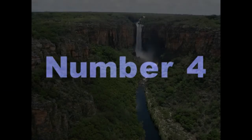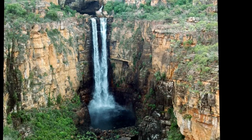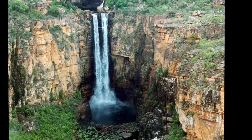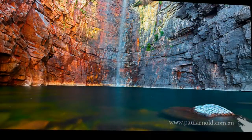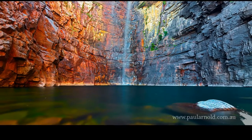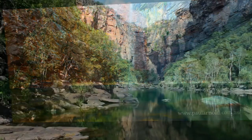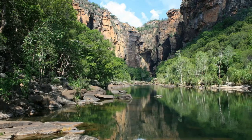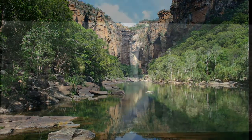Number 4: Jim Jim Falls. With Jim Jim Falls, we slowly venture into that territory of the classic rectangular waterfall with a robust sheet of water falling in one single plunge. That, to me, is the perfect kind of falls, and I try to promote that in the previous edition as well as this one. Jim Jim Falls suits this purpose very well as it plunges 150 metres down from the straight cliffs at Kakadu National Park, located in Australia's Northern Territory.